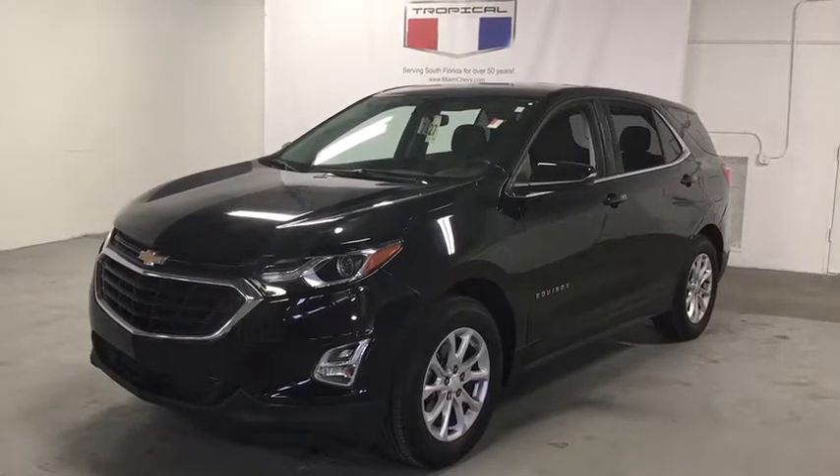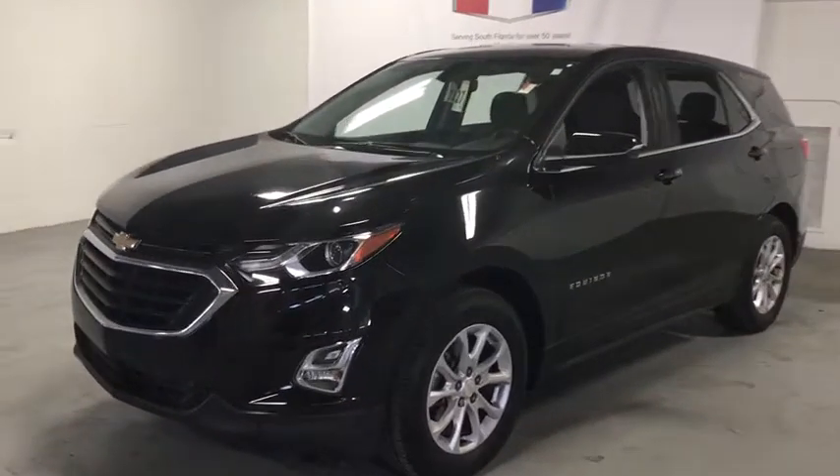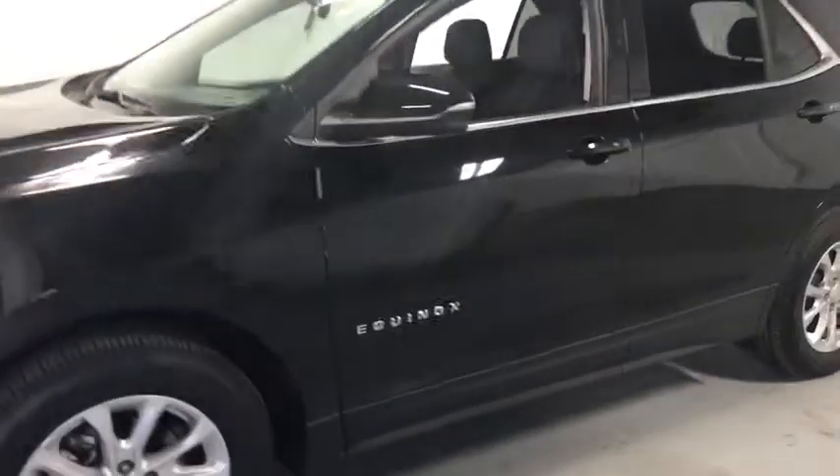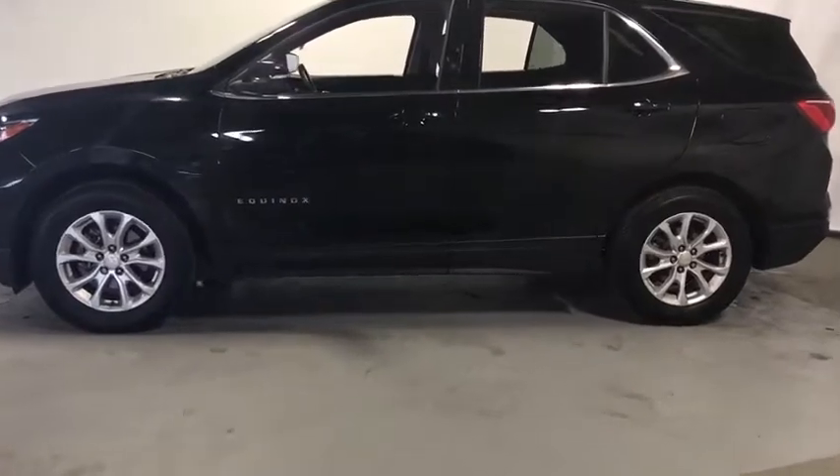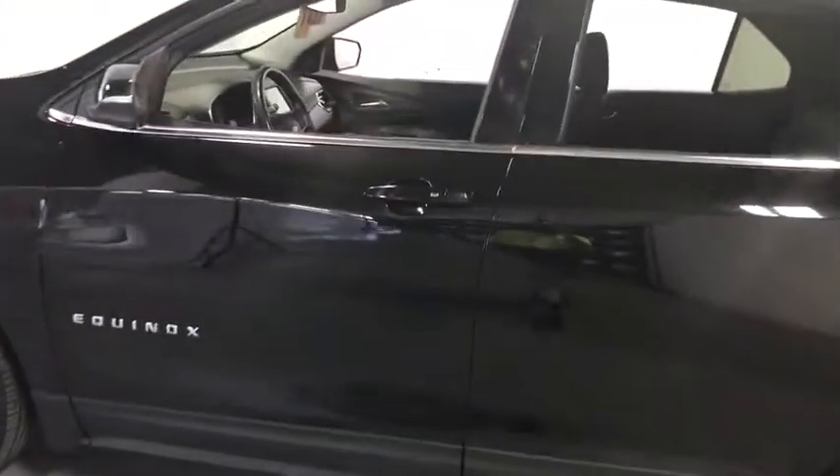You are going to love the 2018 Chevrolet Equinox. Fuel efficiency, safety, and value equals the Chevy Equinox. This vehicle has less than 30,000 miles. Here are some of this vehicle's great options.